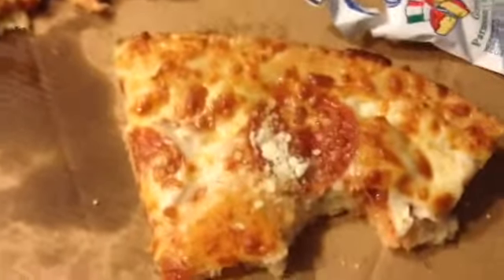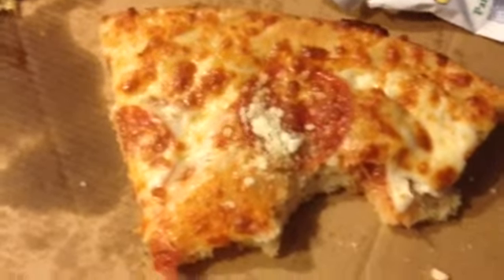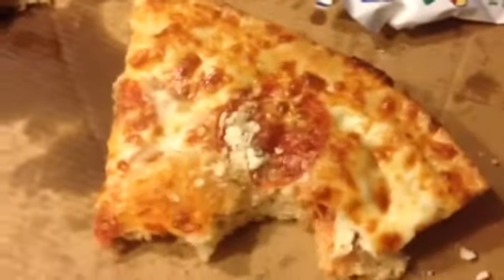That pizza is really just everything pizza should be, especially for mass produced fast food pizza.